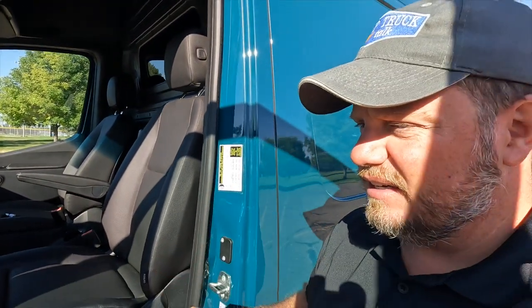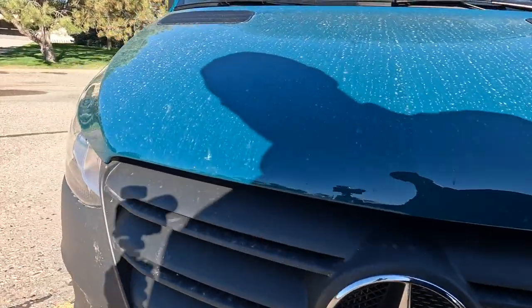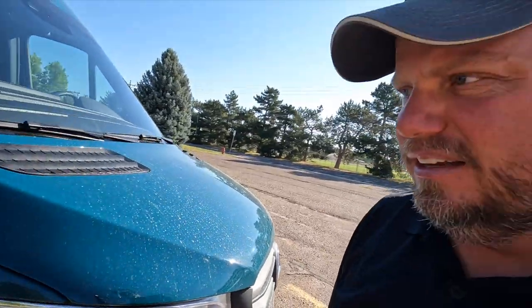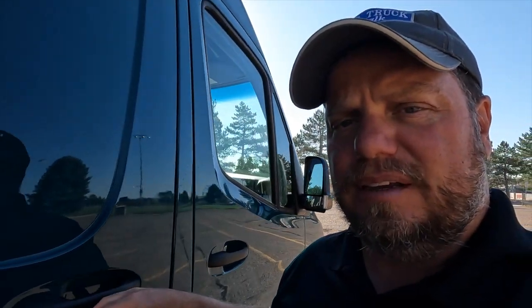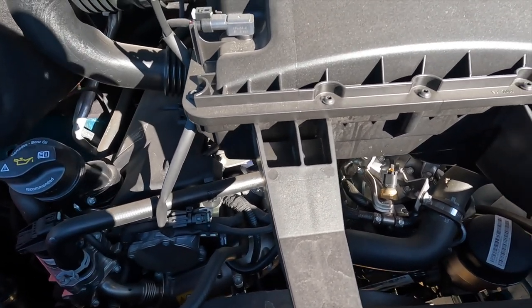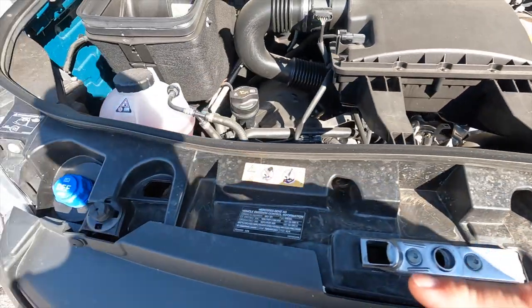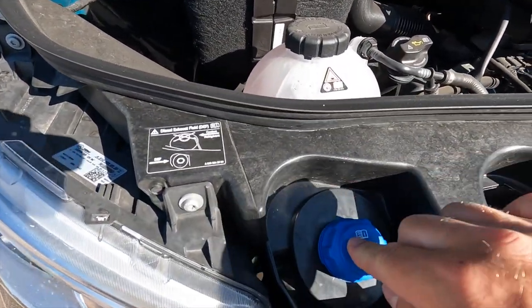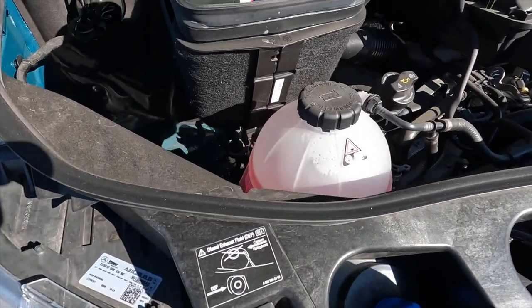This is a three-liter V6 diesel with a seven-speed automatic transmission. Listen to it hum — it starts up really nice. You do have the glow plug warning since it's a diesel, but then it starts right away — not a big deal. You can see the DEF fluid access right here, easy access. There's the air filter in there, and then you have the covering to keep things quiet.